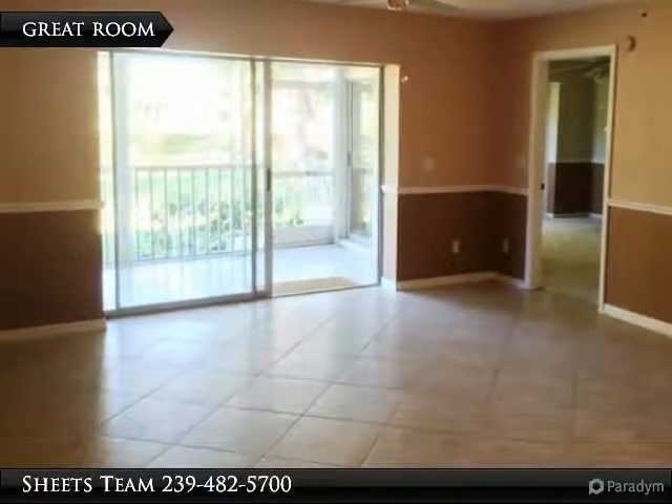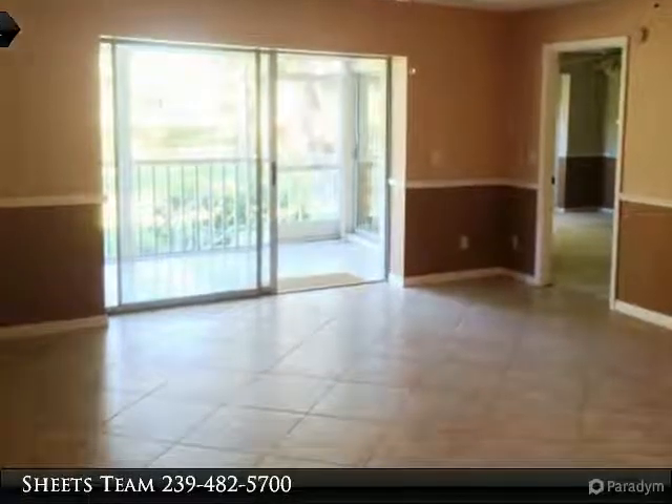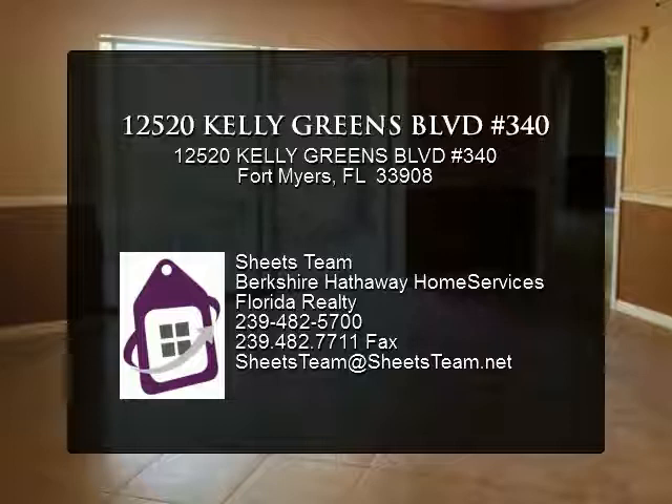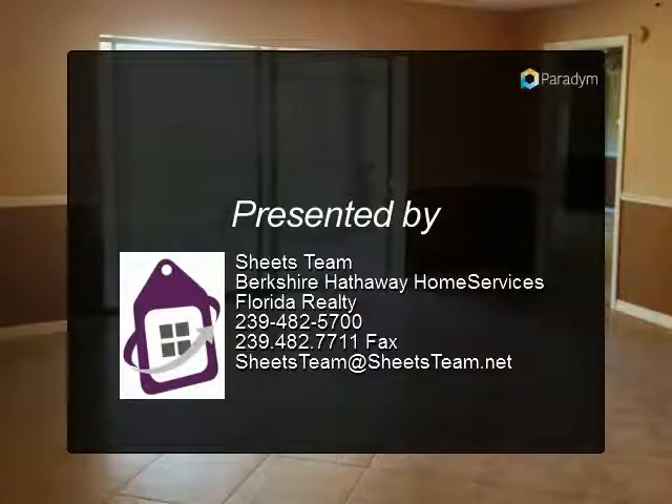The master suite is ample and offers a pocket slider with private access to the lanai and two walk-in closets. Additional highlights include electric hurricane shutters and a detached one-car garage.